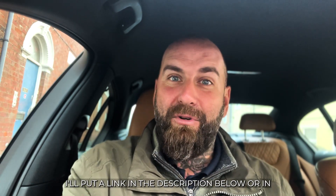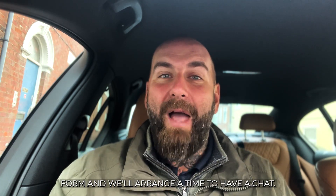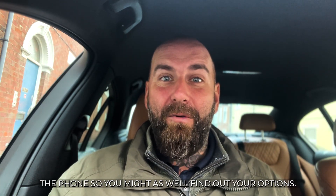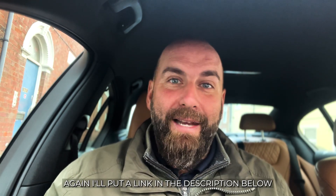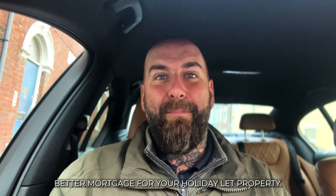All you need to do is contact my mortgage team. I'll put a link in the description below or in the comments, depending on where you're seeing this. That will take you to a very simple contact form and we'll arrange a time to have a chat. It's all free — it only starts with a conversation on the phone, so you might as well find out your options. Hopefully you can get a better mortgage for your holiday let property.